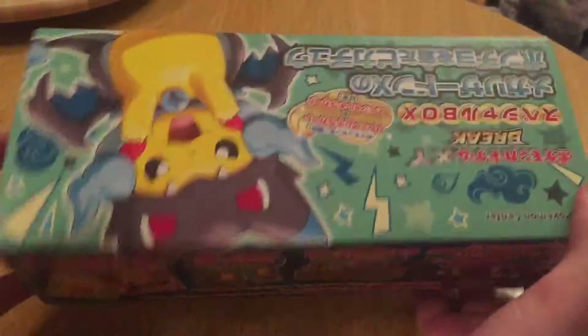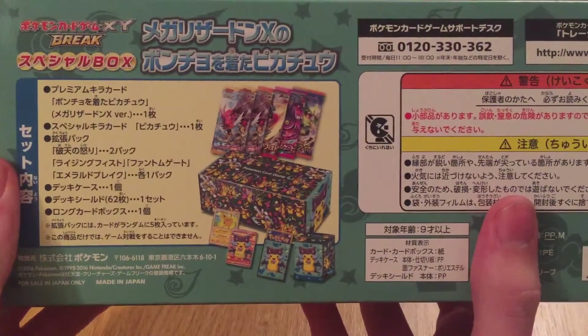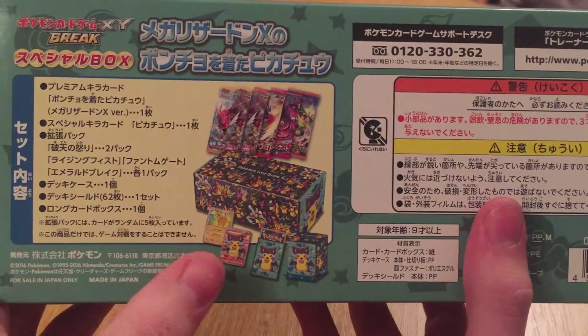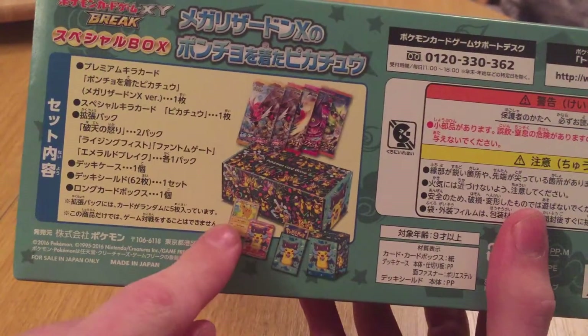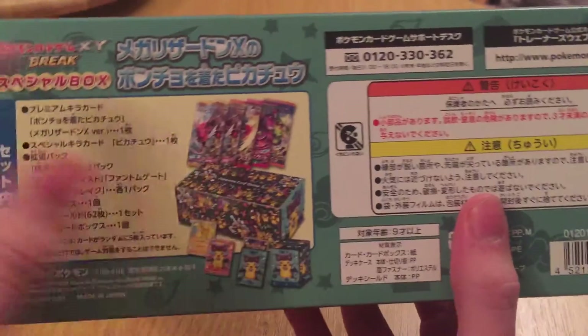Right here we have the Mega Charizard X box. What do we have? We've got contents which is a card, sleeves, a box just like before. Two promos like before but one's the Mega Charizard X, and some booster packs. So let's see what's occurring.